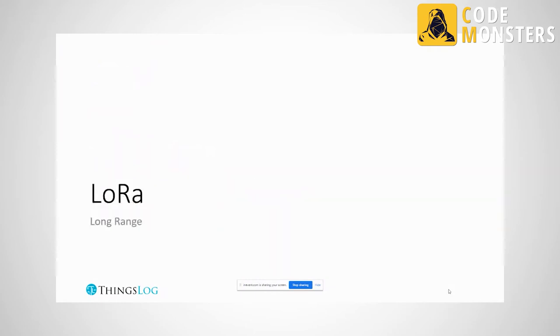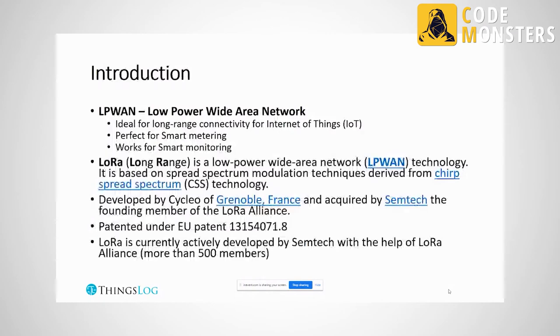LoRa means long range — that is where the acronym comes from. Long range leads to a kind of networking that is very interesting and quite recent, called LPWAN or low-powered wide area networks. This is a set of technologies that allow us to send data over a radio spectrum over long distances with very small energy consumption.